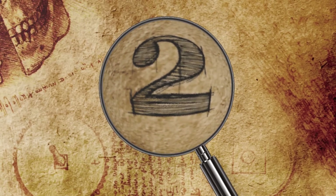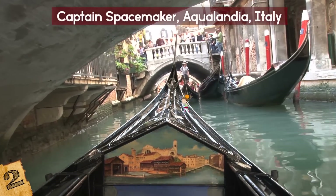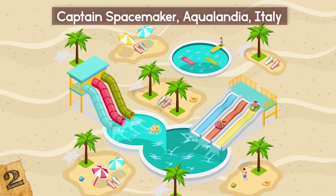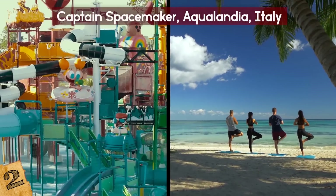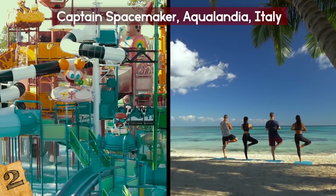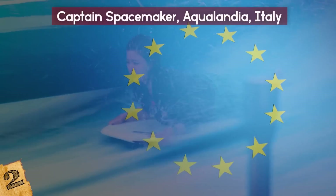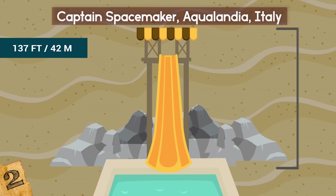Number 2: Captain Spacemaker, Aqualandia, Italy. Venice is known for its extensive canal network as a city built on water, but when the weather is particularly hot, everyone heads to the nearby Aqualandia water park to take a break. Amongst the Caribbean-themed wave pool and 26 slides and attractions is Captain Spacemaker — the park's standout slide, and at last update, the tallest water slide in Europe at around 137 feet high.